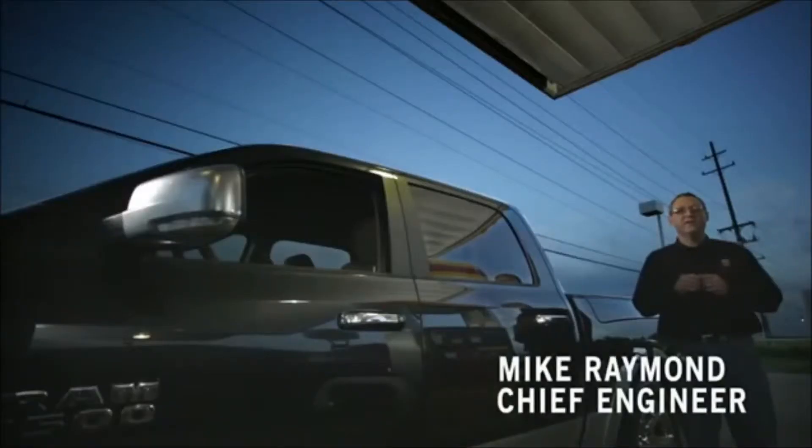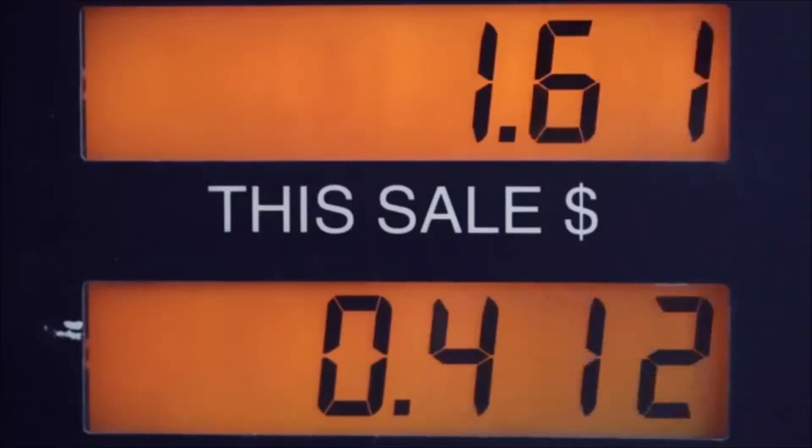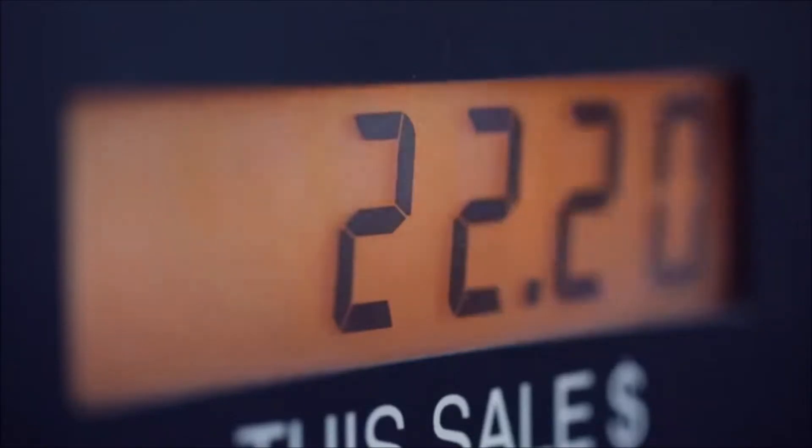Every time you come to the pump, you're spending more of your family's budget. In effect, gas prices control what you can and cannot do. That's what efficiency is all about.